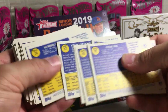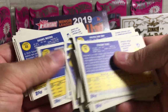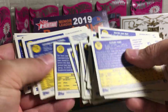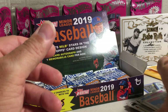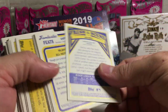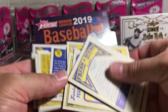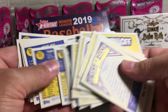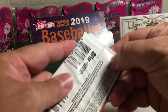Before I get too big of a stack. Looking for cards that are numbered over 200. None in that stack. None in there. So no short prints and no autograph yet.